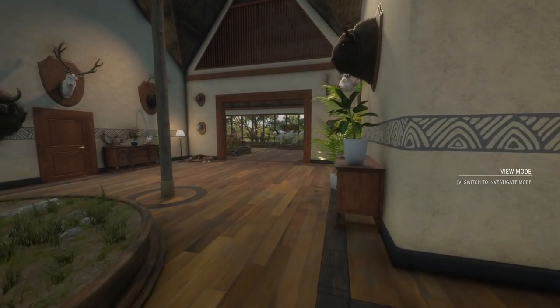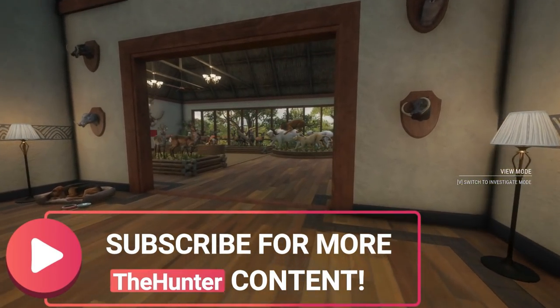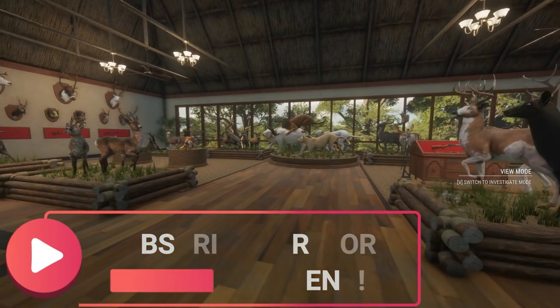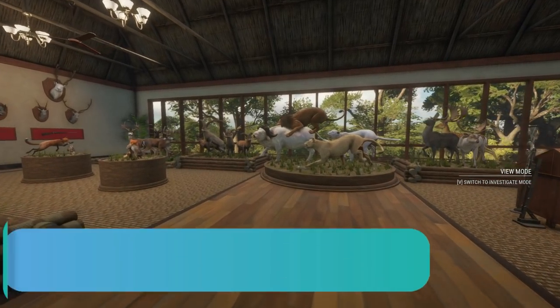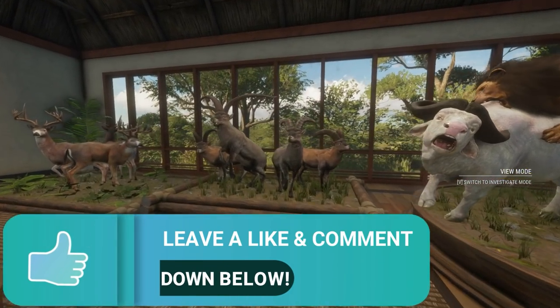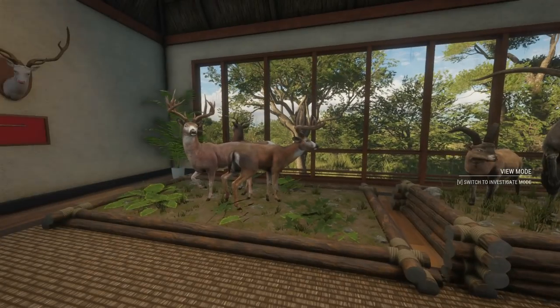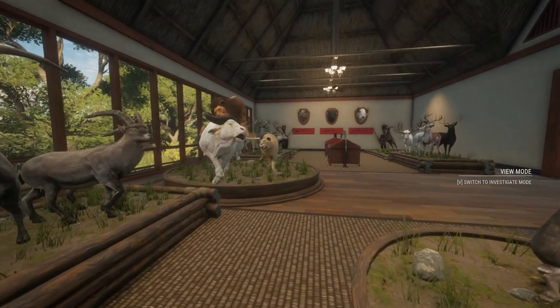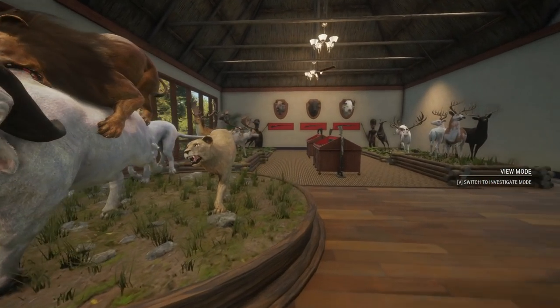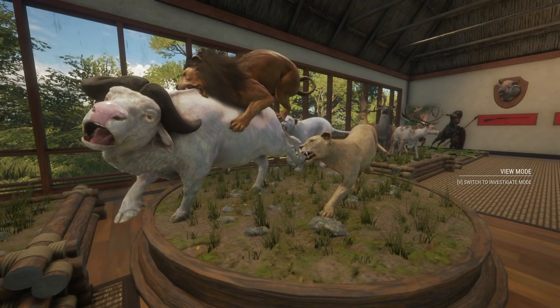That is going to be it for today. I hope you all enjoyed. If you are brand new to the channel, consider subscribing — I do post 3 to 5 videos a week along with daily live streams starting at 1pm Pacific Standard Time. Also be sure to hit that like button if you haven't already and leave a comment down below — it is a massive help to the channel. I try to interact and reply to as many comments as possible. Thank you guys for watching and I will see you all in the next video. Peace.